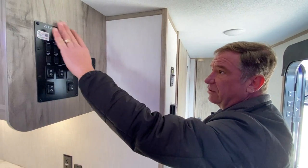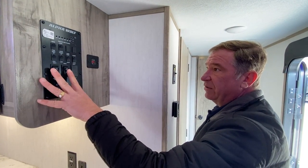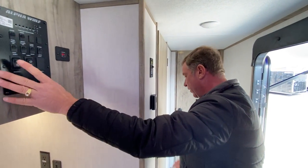Everything is located here as far as your power panel — your powered awnings, powered slide-outs, lights, and hot water tank are all accessible here. It's a nice monitor panel.